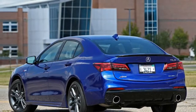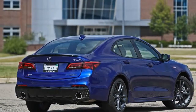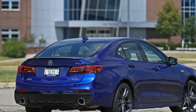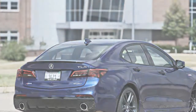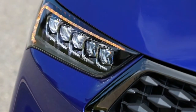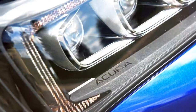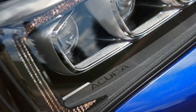The TLX receives a refresh that includes a much-needed facelift, updated technology, and new additions to option packages. Most notably, Acura ditched the bleak beak for a much handsomer pentagonal grille with a diamond mesh insert. Acura also revised the TLX's front bumper and fenders, hood, side sills, and rear styling.